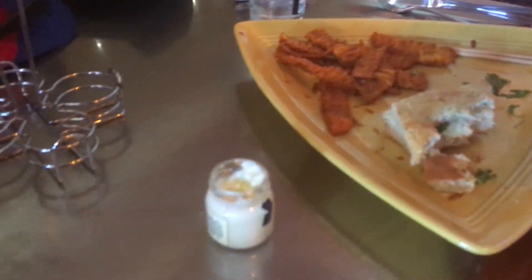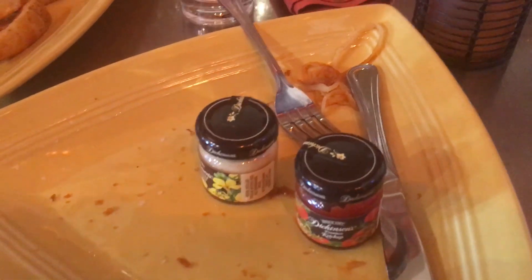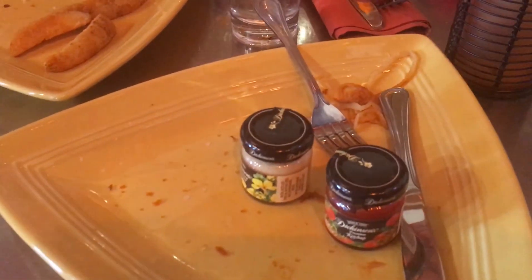As we wrap up our meal, everybody's about done. Sweet potato fries are pretty good. The barbecue sandwich was pretty good — it's definitely not the best barbecue I've ever had, but I live in the South, so. But it was still really good. I'd recommend getting it, actually. And the fries are pretty good. You start getting used to Disney fries, and they spring these steak fries on you, so that's really nice.